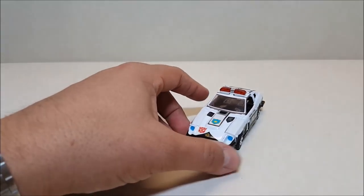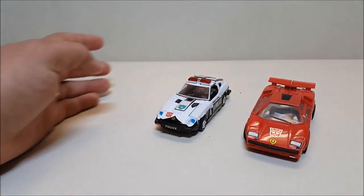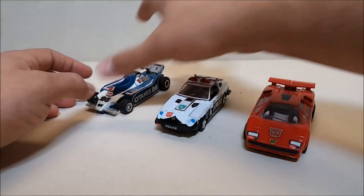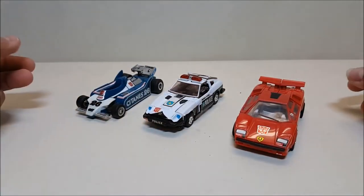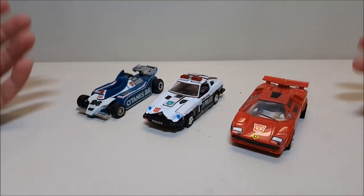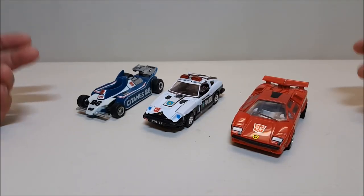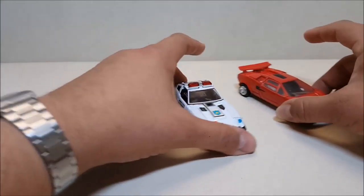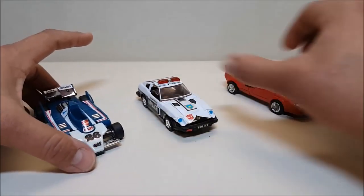Real quick, for comparison, let's show him off with a couple of his other Autobot brethren so you guys can see size comparisons. They're all pretty small and comparable in size, which is great because they would all roll right into Optimus's trailer or Ultra Magnus's trailer and fit in very nicely. So there's the three of them together.